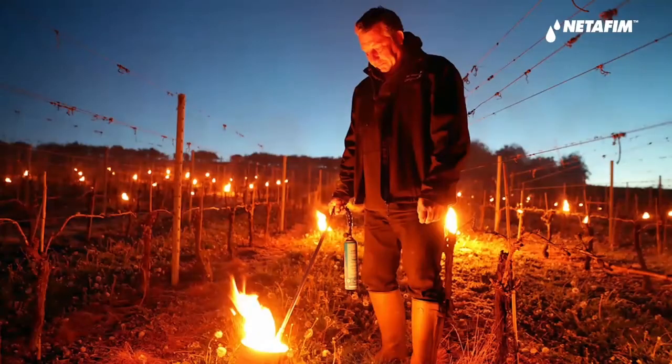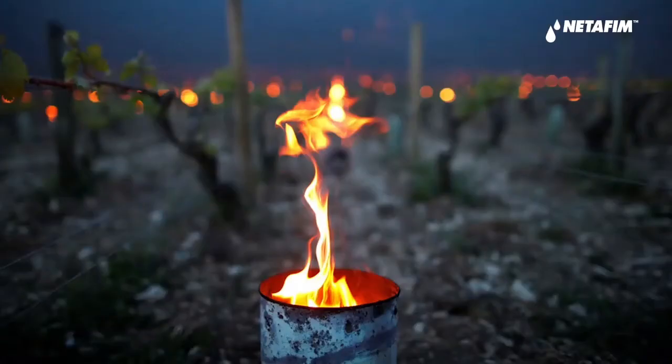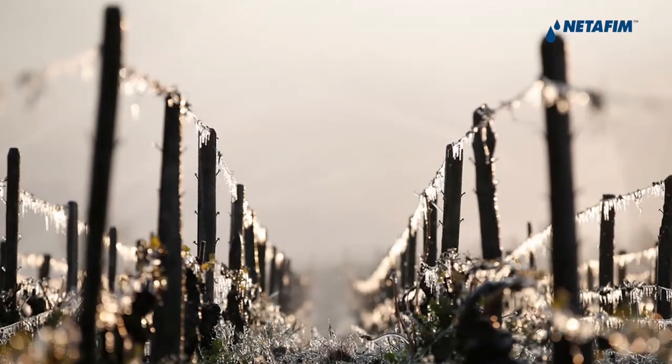Let me mention the 2017 climate events where in Italian Trentino and in the Champagne area in France, there were huge problems that had an impact on production. In that case, the use of torches and field fires helped reduce the damage.